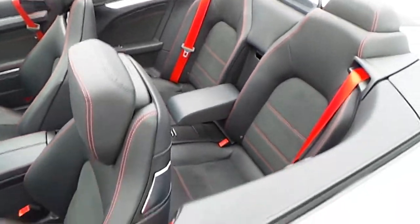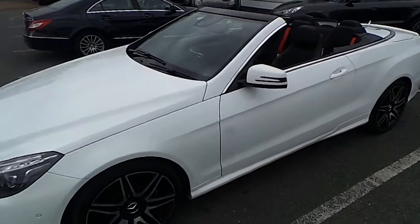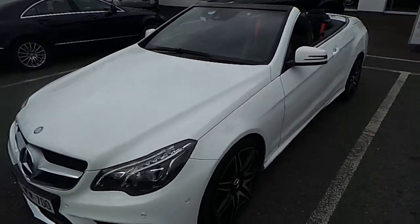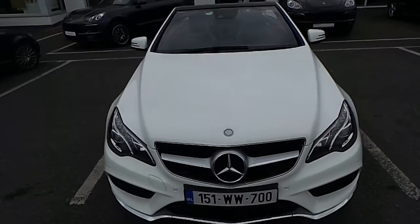Should you wish to take a closer look at this vehicle, please contact Porsche Centre Dublin on 01-235-3375. Thank you.